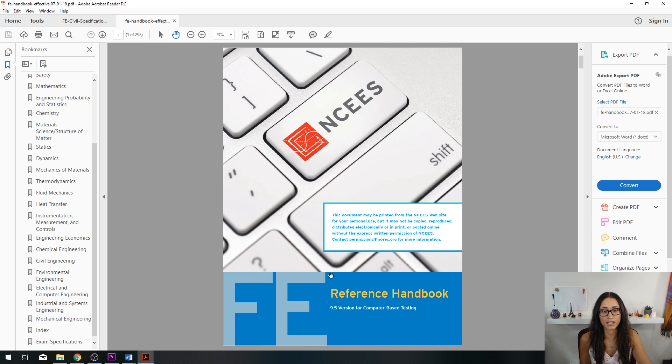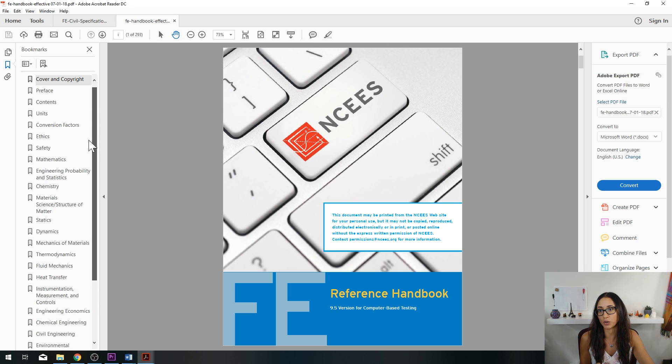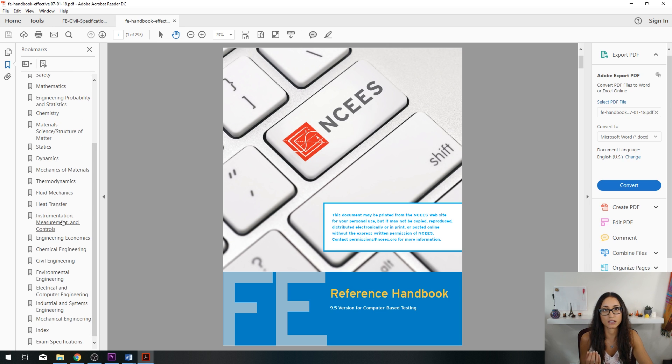This is the reference handbook I downloaded after signing up on the NCEES website. It has all the materials that will be on the test. However, be careful — some things may not apply to you. If you're taking FE Civil, you won't have questions on thermodynamics or heat transfer; those are mostly for FE Mechanical or FE General. Also, keep in mind that some equations are not in the handbook — I found that especially true for transportation engineering, and I will cover those in future videos.